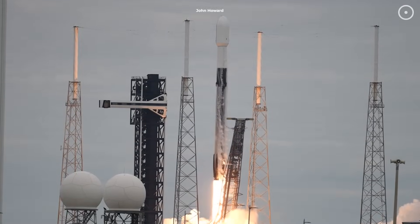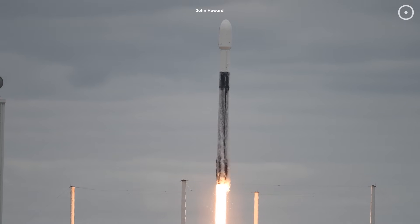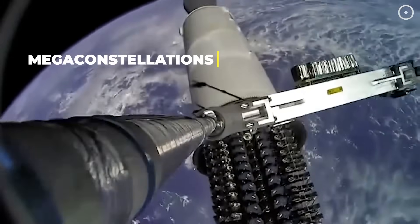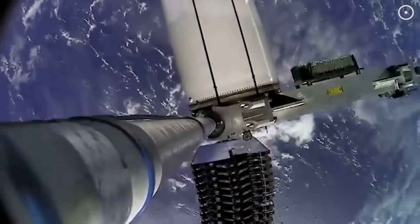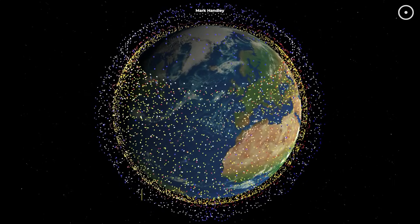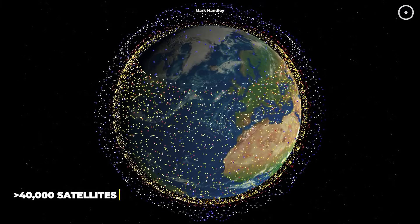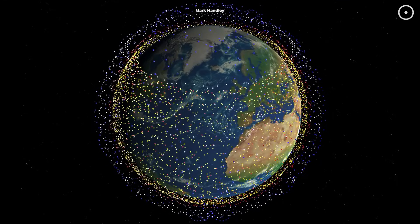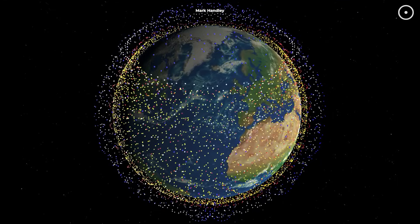The problem is getting worse, fast. Companies like SpaceX are launching what they call megaconstellations — networks of hundreds or even thousands of satellites. Starlink alone plans to have over 40,000 satellites in orbit. That's more satellites than have ever been launched in human history, and they want to put them up in just the next few years.